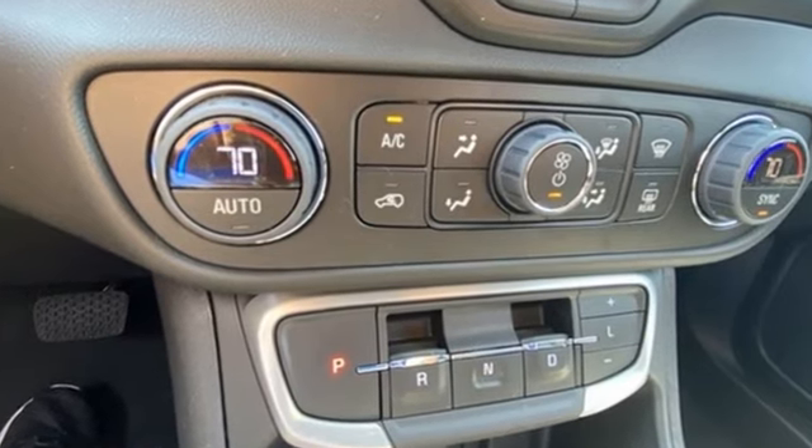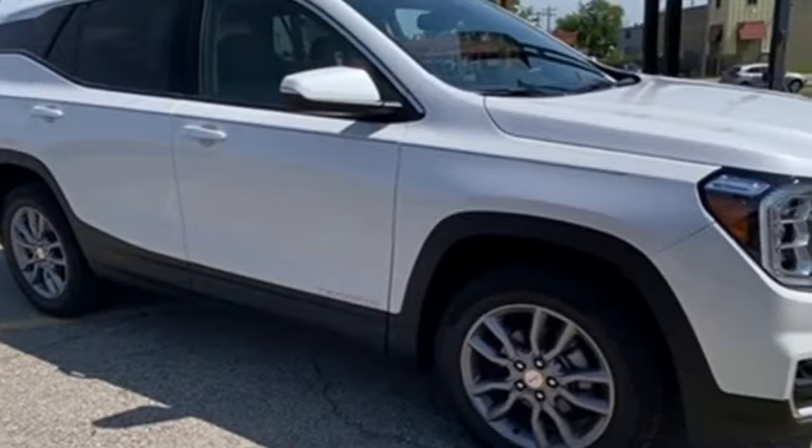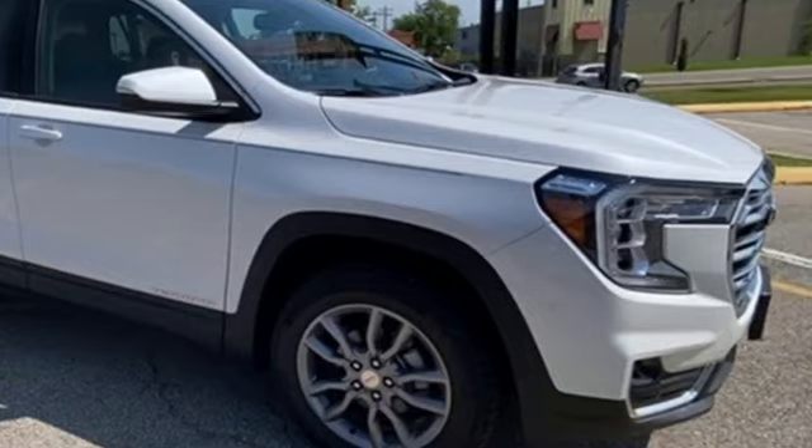GMC. It's not just a vehicle. It's a professional grade tool. Hurry in today and see it for yourself.